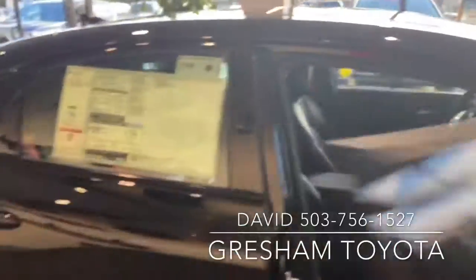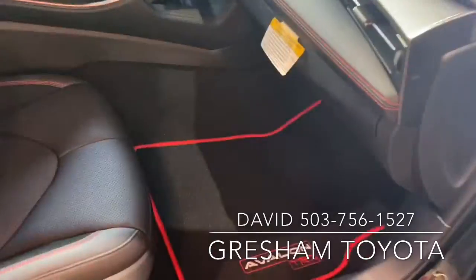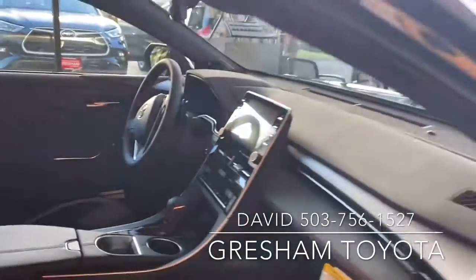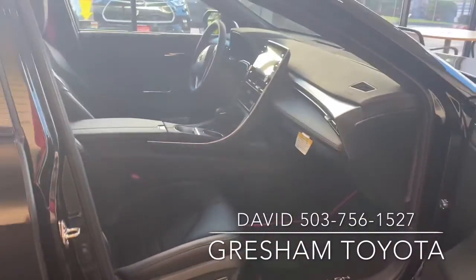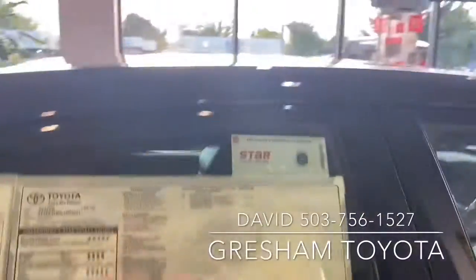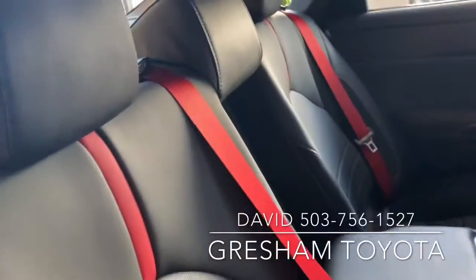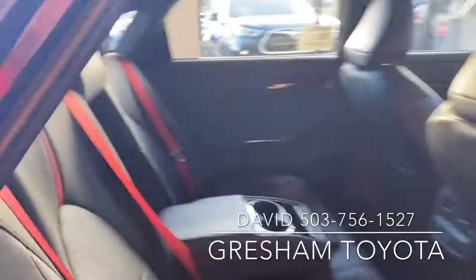Start to finish, look at that interior. TRD Avalon. 360 camera, JBL audio system, heated and cooled seats. Look at the accents in the rear — the seat belts are red. I think that's really beautiful.